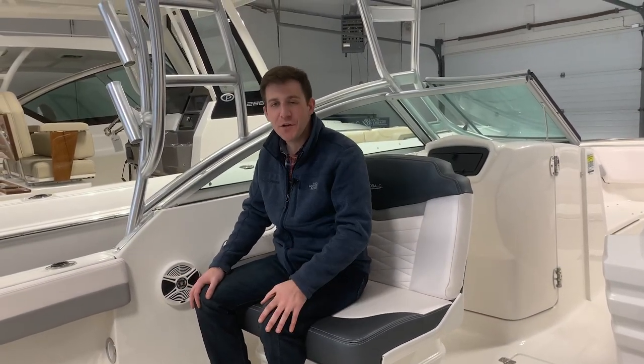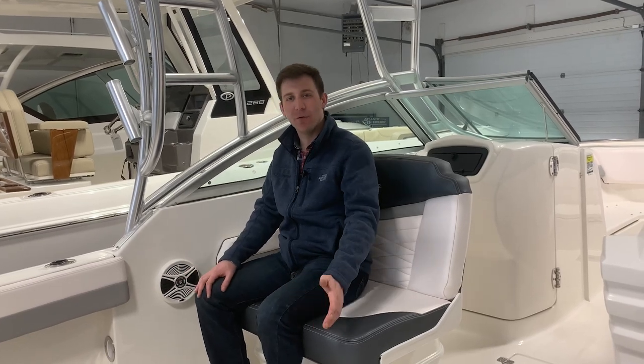I'm Evan from Atlantic Outboard. Thanks for watching our video on our 2020 Rabala R247. Don't forget to like, comment, and subscribe to our YouTube channel.